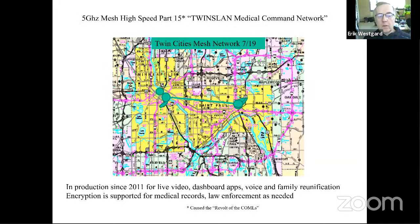About 10 years ago — production since 2011 — we built our own mesh backbone, and had the intuition it needed to be Part 15. One of our big partners, the Hennepin County Sheriff's Department, wants to use it for law enforcement, hostage rescues, and negotiations. One of our hospitals agreed to participate on the condition it wouldn't require ham radio operators as a ham-radio-only network. That decision caused what I call the revolt of the commels — I get a call once a week saying 'Eric, this isn't ham radio.' But we've been very happy we went with Part 15.